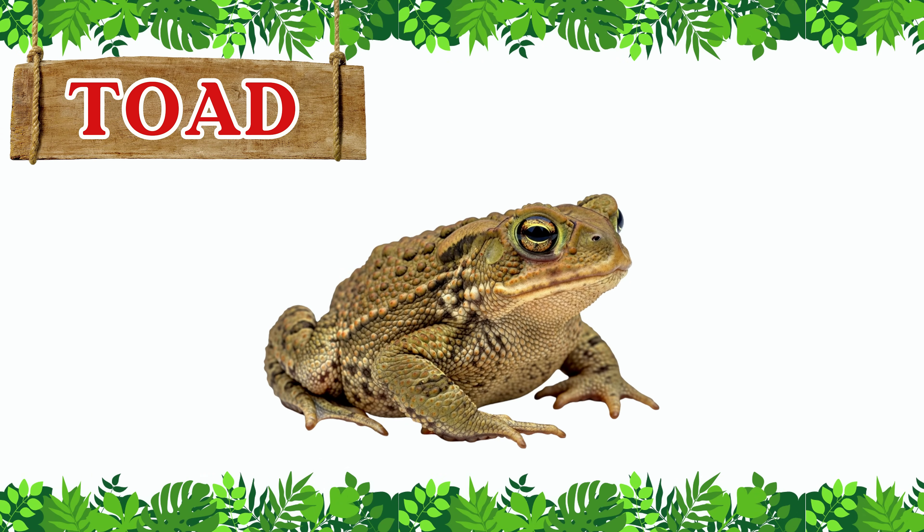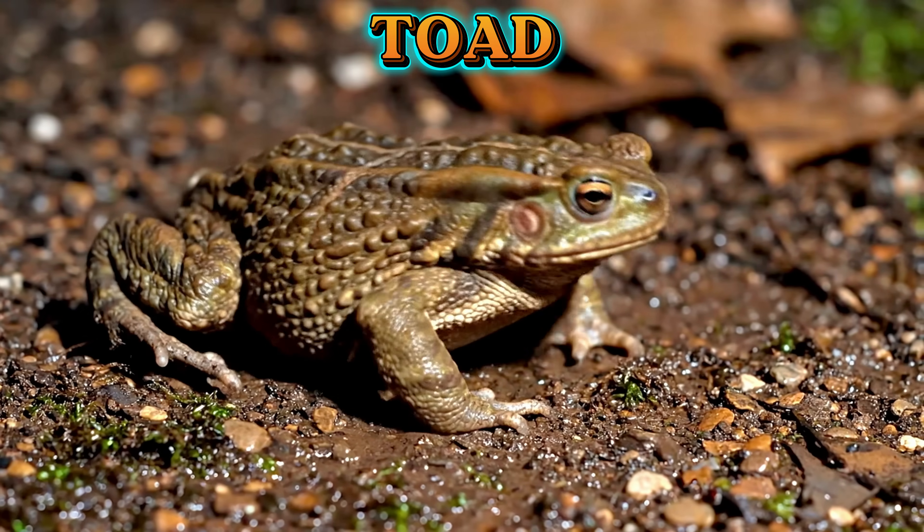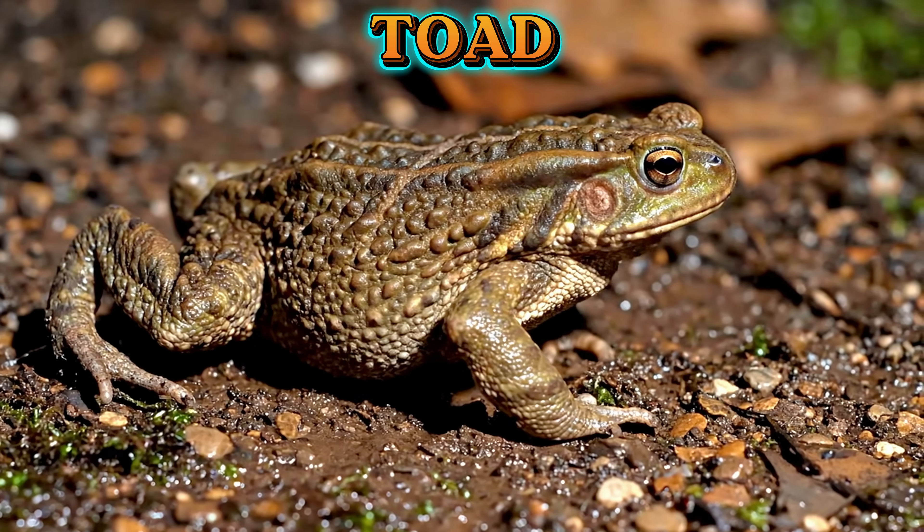This is a toad. Toads look a lot like frogs, but they have bumpy skin and shorter legs. They spend more time in gardens and fields.